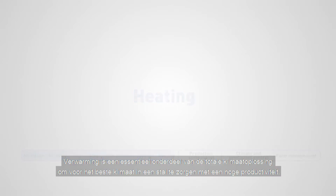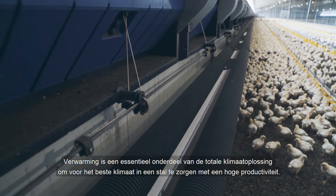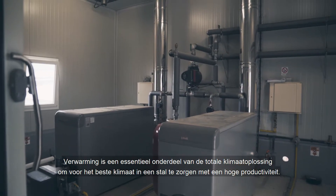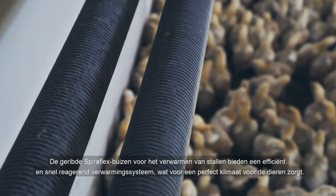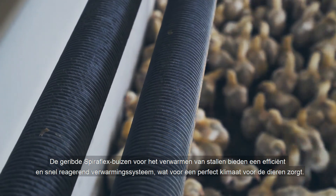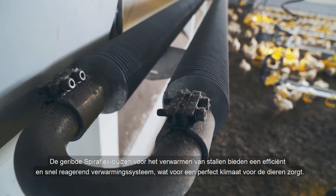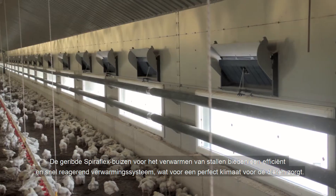Heating is a crucial part of the Total Climate solution to create the best climate in a livestock house with a high productivity level. The Spiroflex finned tubes for heating livestock houses provide an efficient and quickly responding heating system, which creates a perfect climate for the animals.